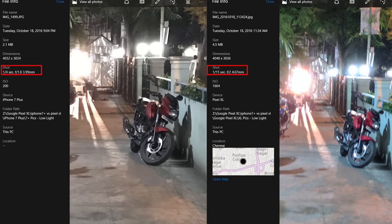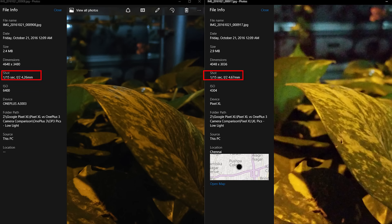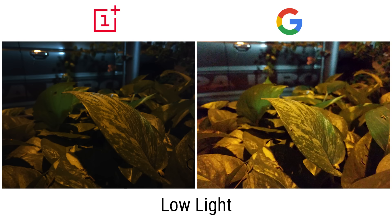Why can't the Pixel do the same? Since there's no OIS, the longer the exposure, the higher the chance of the image getting blurred. But what's weird is that despite having OIS, the OnePlus 3 — just like the Pixel XL that lacks OIS — settles for 1/15th of a second exposure and cranks up the ISO instead. Given the smaller pixel size, the images appear much darker, though the noise is lesser. You could call it either way here.